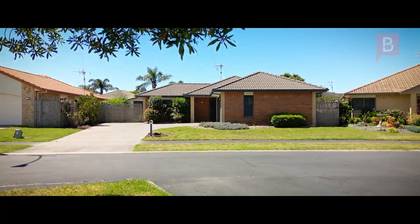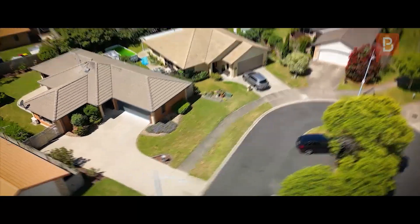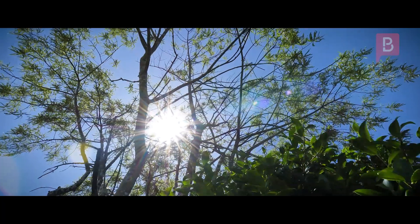Set over 562 square metres, the section is fully fenced, perfect for the kids and pets to play all summer long.